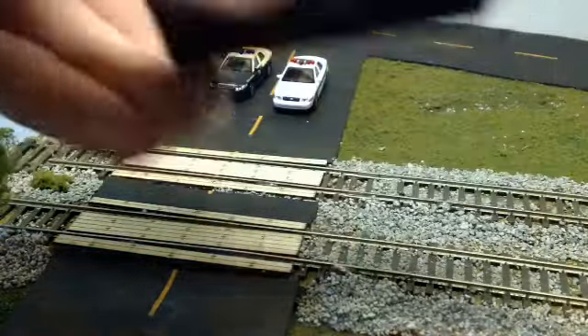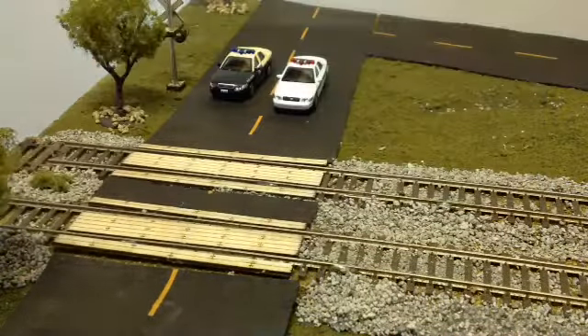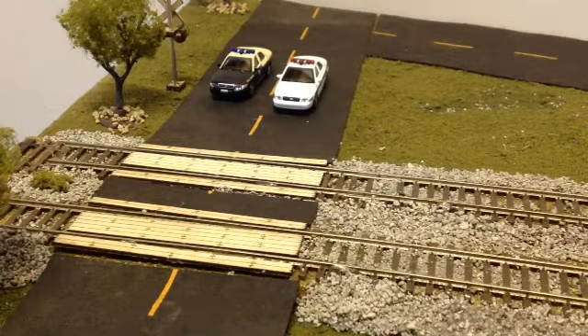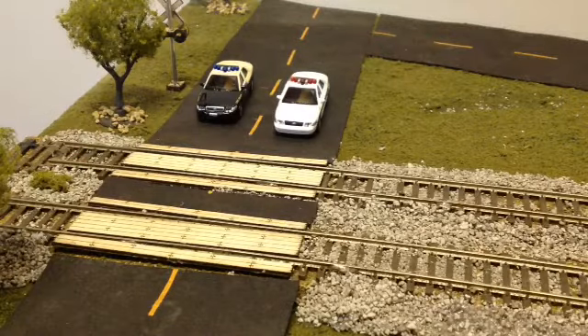They both have the same contents in the packaging — you just go in like that, and then there's a clip on the bottom, you just turn it. These were both Model Power cars, and these are going to look great when I start my new module.